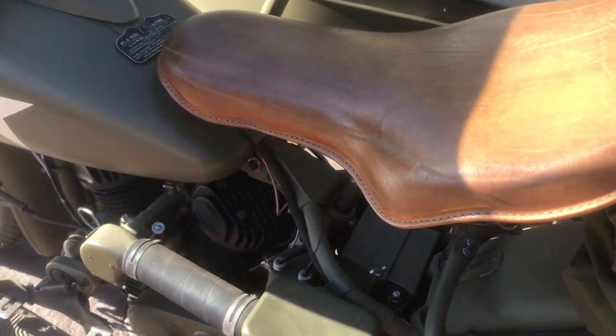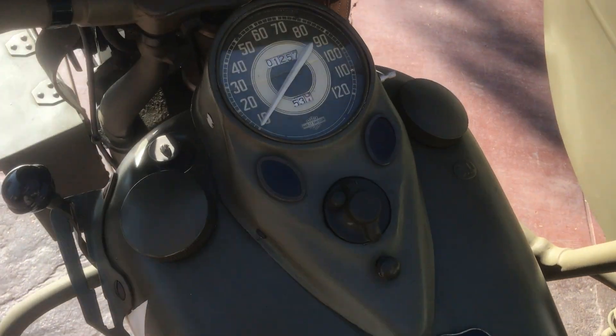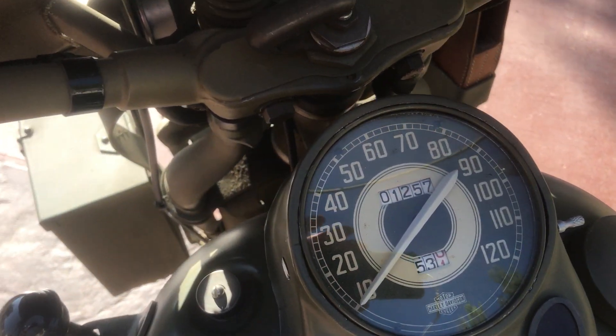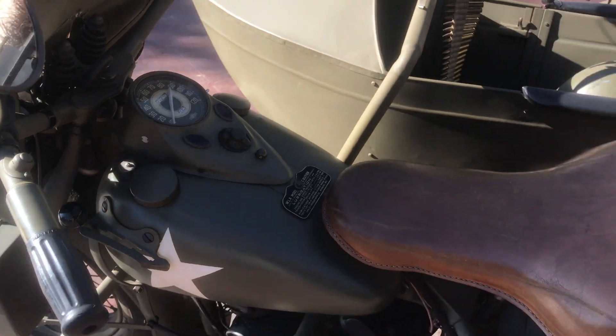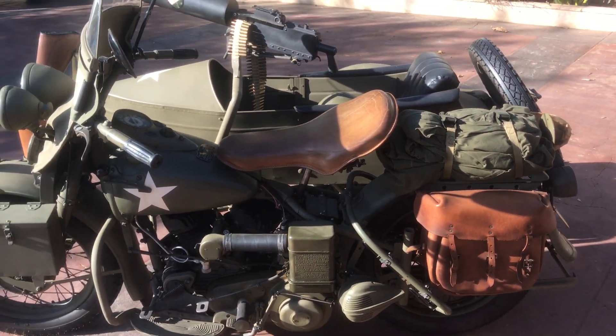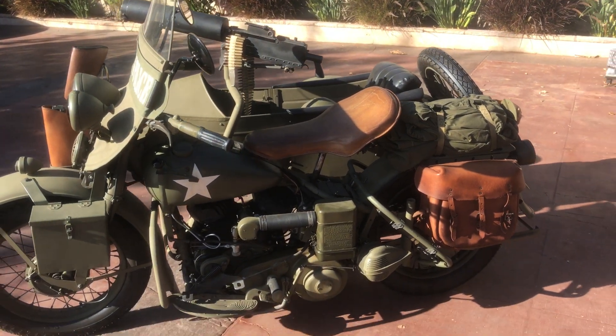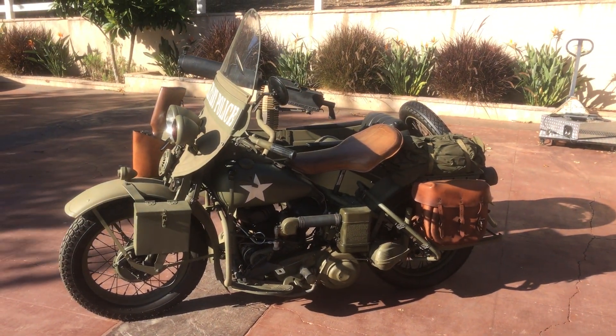This motorcycle was actually restored by David Serafan about 1,200 miles ago. We sold this bike to the gentleman we acquired it from as a solo bike, and he went ahead and set it up as this sidecar rig. A lot of time was invested in this, and I have never seen one more well decked out than this one.